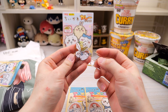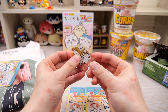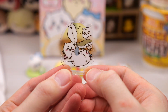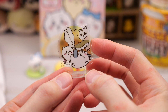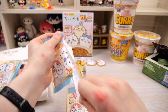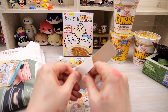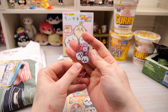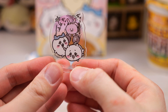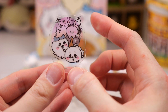It looks like we have Chikawa, Hachiware, and some new character I've never seen before. Here we have our first acrylic stand — I don't know who this character is but it looks like it has a dragon tail. Then we have another Chikawa and Hachiware with a pink bunny. Here they are — are they running away from this pink bunny? What is going on? That is not Usagi, that's for sure.